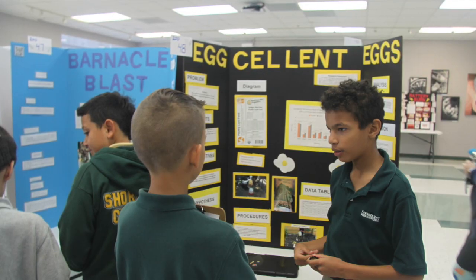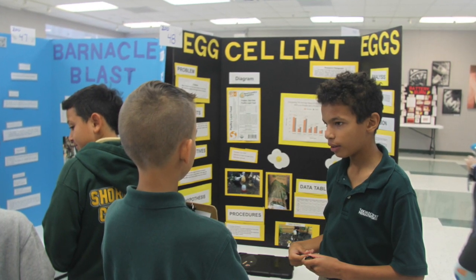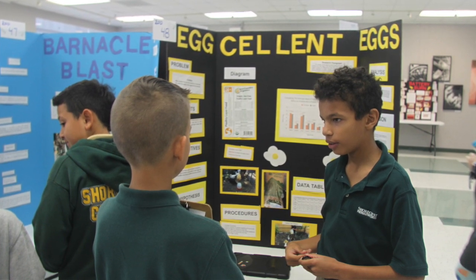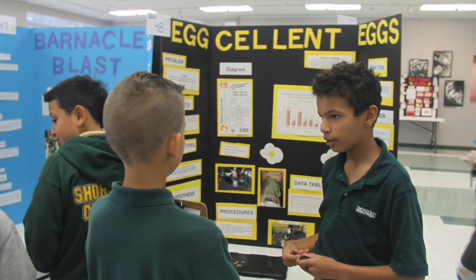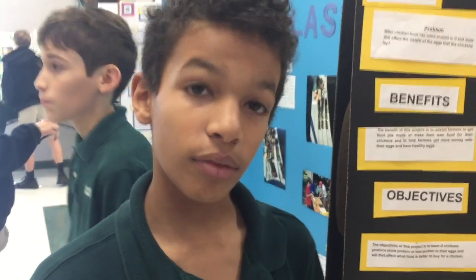We fed the chickens both a no-protein and a protein supplement. It showed that the protein supplement had an effect on the eggs. We used the regular feed and then added yogurt and mealworms, and that had an effect on the mass of the egg.